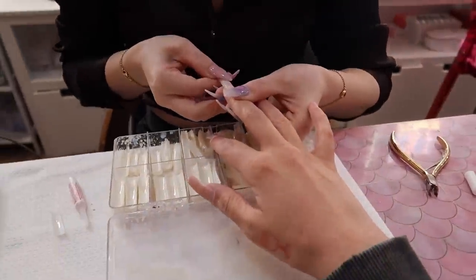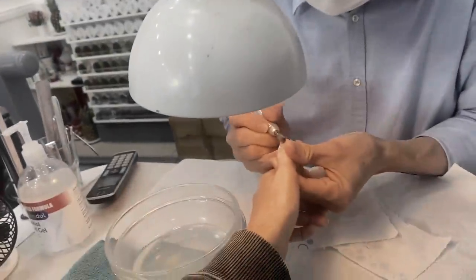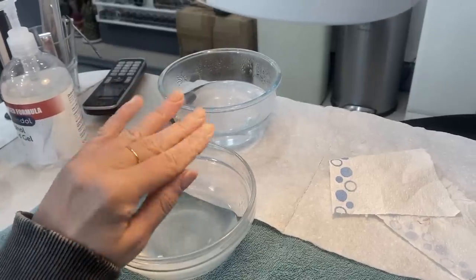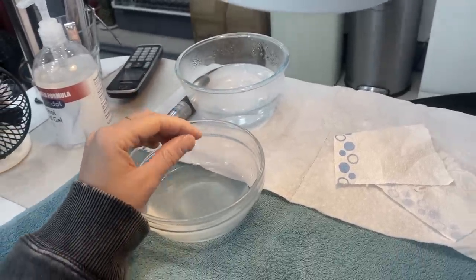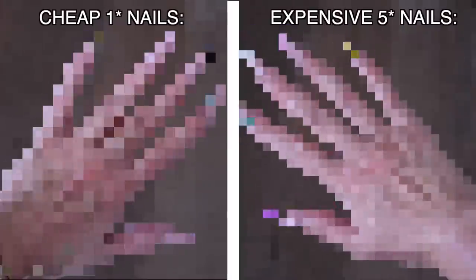This video turned out to be very interesting - I got one hand of acrylic nails done at an expensive five-star nail salon, and later that day visited a one-star nail salon to do the other hand. I'm slightly traumatized from visiting the one-star nail salon - the hygiene was non-existent. I chose a really complicated nail art design and then compared the results at the end.